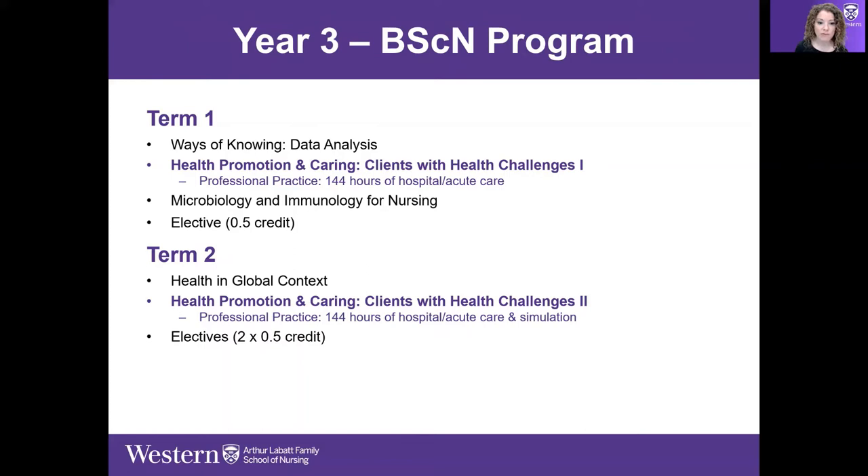There's a 0.5 elective credit in term one as well. In term two, we start to branch out from our own Canadian context and look at the more global context — how the global context needs to be considered in order to truly understand human health and healing. Health Promotion and Caring Clients with Health Challenges 2 is another professional practice placement in a different acute care setting, with some simulation as well.